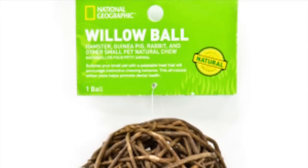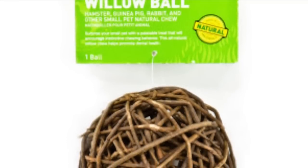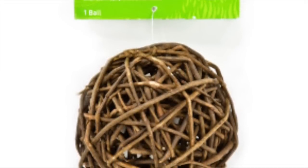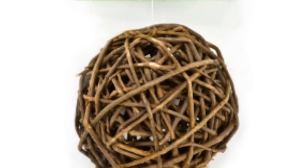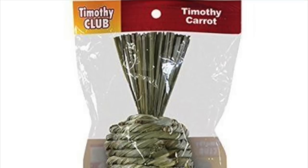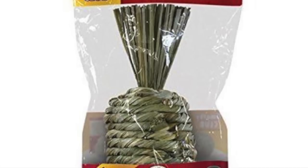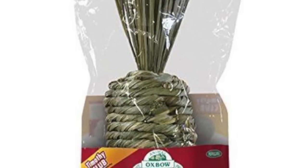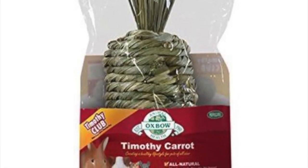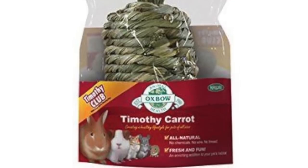Next I'm going to talk about chinchilla toys, focusing on brands rather than individual products since each brand has a lot of variety. The first brand is National Geographic — they make chinchilla and small pet toys, and everything is pretty natural and affordable. The next brand is, you guessed it, Oxbow. Their toys are a little more expensive than other brands, but they're natural, good quality, and my chinchilla loves them. You can find them at PetSmart, Petco, Amazon, and Chewy.com.